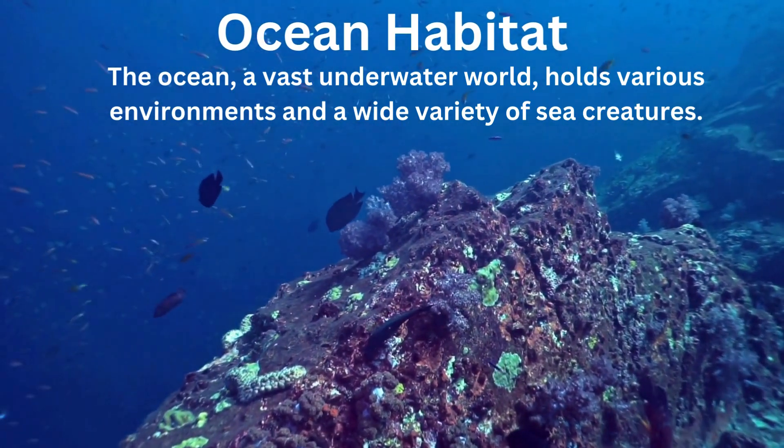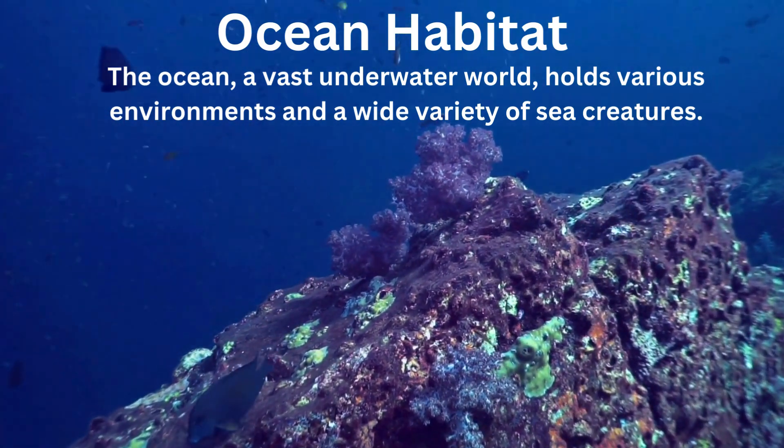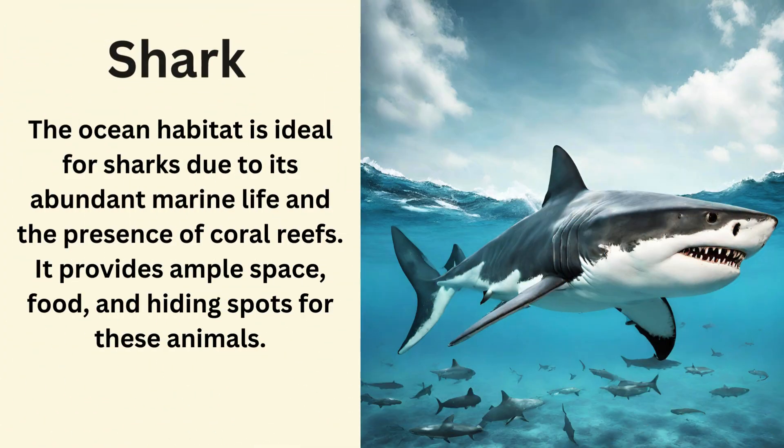Ocean habitat. The ocean, a vast underwater world, holds various environments and a wide variety of sea creatures. Let's take a closer look at a few animals that live in an ocean habitat. Shark. The ocean habitat is ideal for sharks due to its abundant marine life and the presence of coral reefs. It provides ample space, food and hiding spots for these animals.